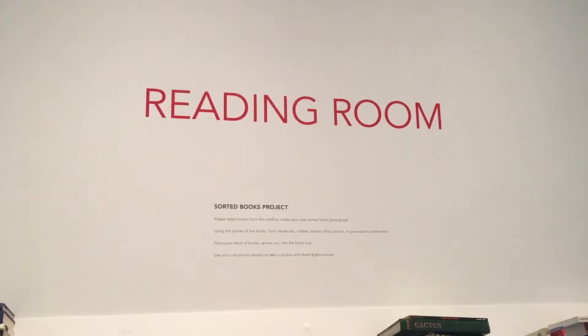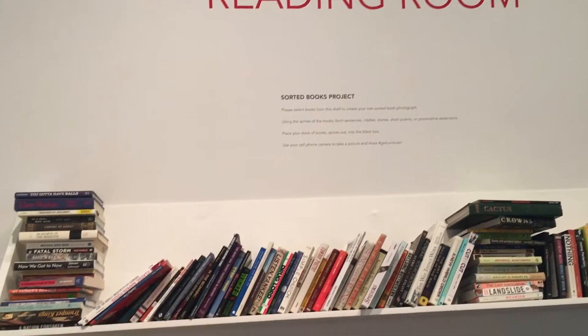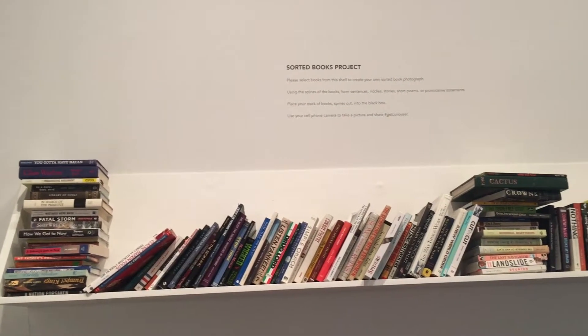My favorite part about the current exhibit in the Blanton is the section with the books in it, because you can make your own story with a wide range of potential book titles.